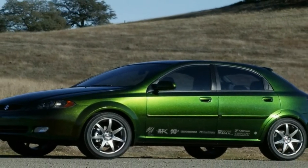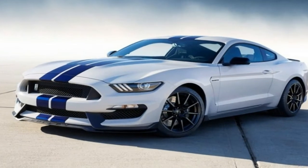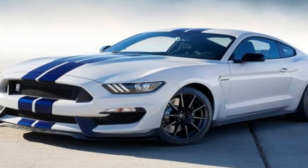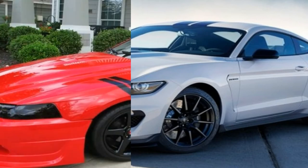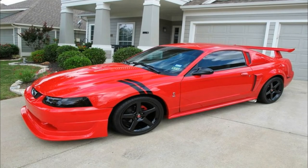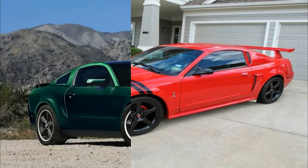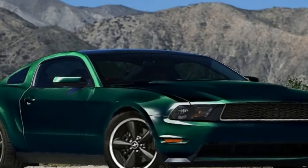Arguably one of the most iconic Mustangs of all time, the Bullitt returns into showrooms five decades after the original car helped make the best chase scene in movie history. It was 1968 when Steve McQueen drove a Mustang GT 390 fastback like there was no tomorrow on the streets of San Francisco in the Bullitt movie, which will celebrate its 50th anniversary in October 2018.